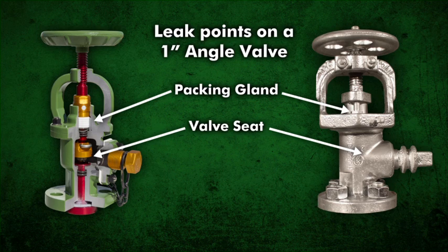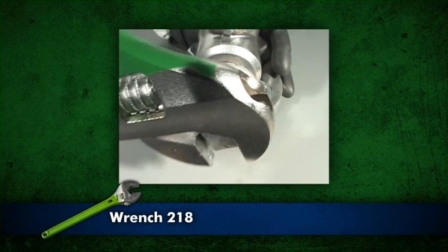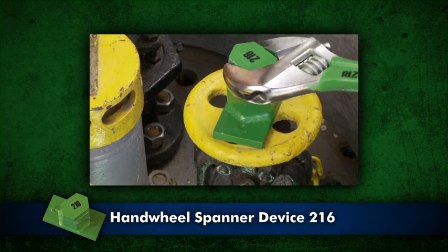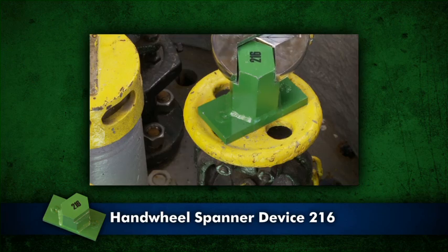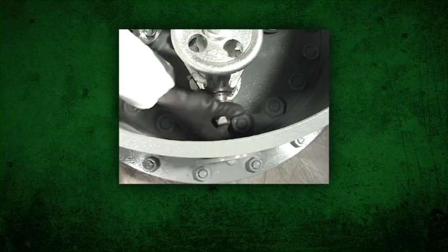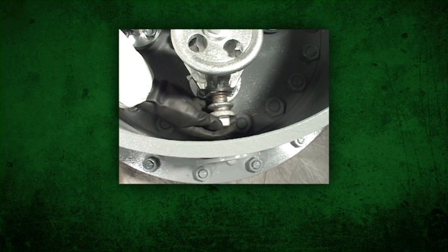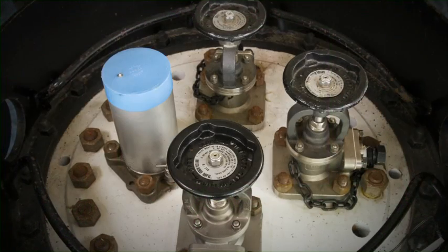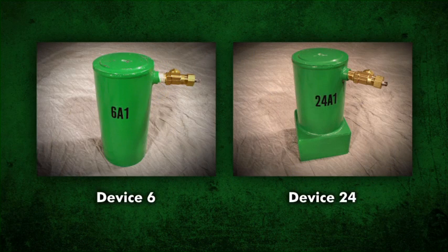To stop a leak through the valve seat, insert the valve outlet plug using wrench 218. Open and close the valve repeatedly by hand or with the hand wheel spanner device 216. This may remove any foreign material from the stem or seat, allowing the valve to seat firmly. Verify the valve seat is not leaking by carefully removing the outlet plug to vent potential chlorine vapor. After the valve cavity is cleared of trapped chlorine, test for leaks with ammonia around the valve outlet. To tighten the packing on newer style valves, follow the manufacturer's instructions. If the leak continues, apply device 6 or device 24 depending on the angle valve style.